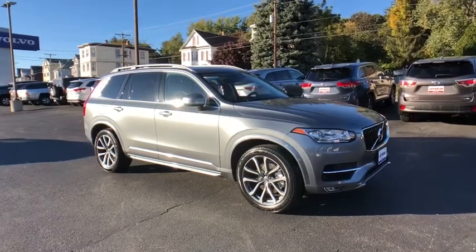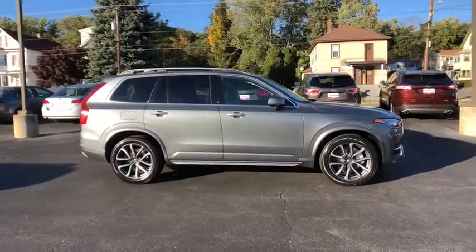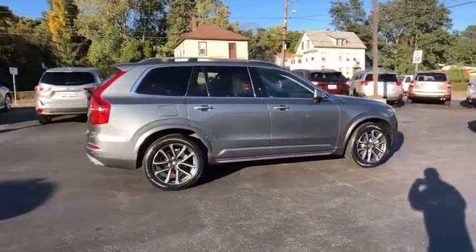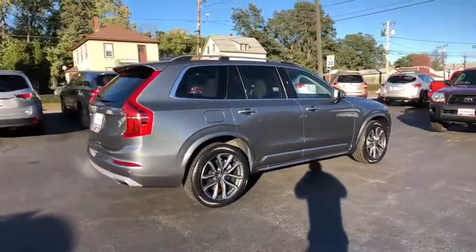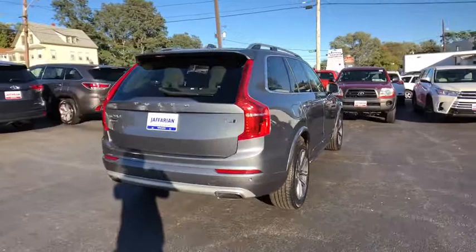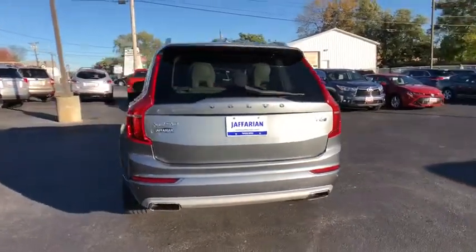The 2016 Volvo XC90. The Volvo XC90 provides refined luxury with unrestricted pleasure on the side. Experience the Volvo XC90 from the inside out and see why you'll want to take everyone on tour. This vehicle has less than 60,000 miles. Here are some of this vehicle's great options.